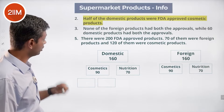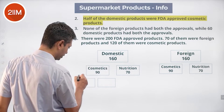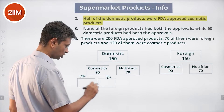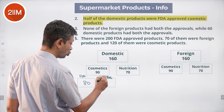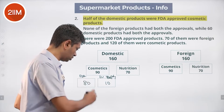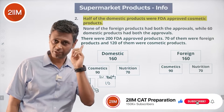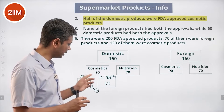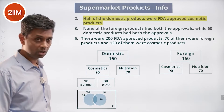Half of the domestic products were FDA-approved cosmetic products, so within domestic we can have FDA approved, EU approved, or both. FDA approved domestic cosmetics is 80. EU only domestic cosmetics might be 10. Within FDA-approved there could be a chunk that is EU-approved also. FDA is 80, EU only is 10; the overlap of both could still be present within the 90. Every product has at least one of the two approvals — nothing sits outside.